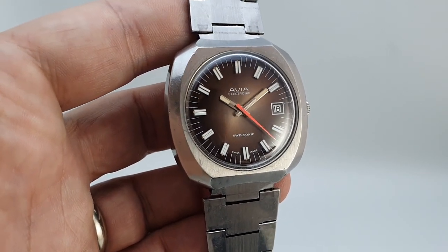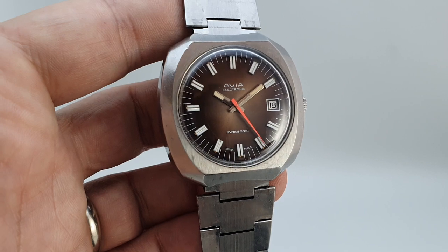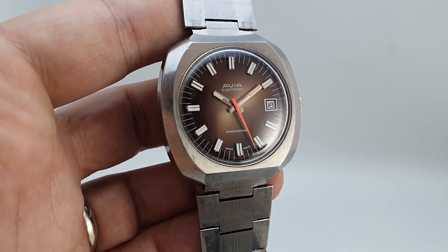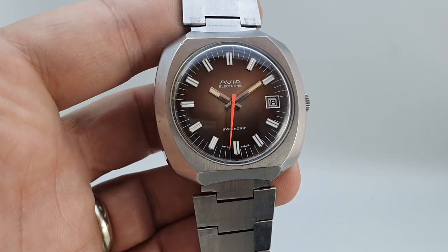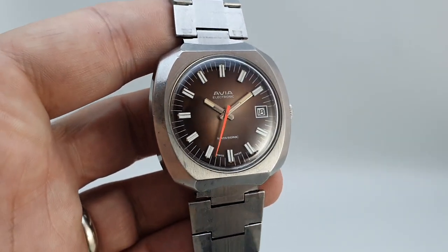We've got a photo of the movement on the website and there is a link in the comments below to see that. But what's really striking about this — yes it's got a cool movement — but what a cool dial. I'm going to zoom in.